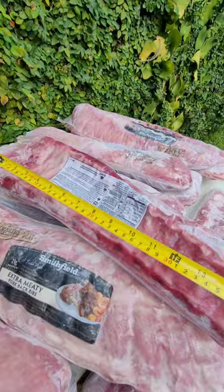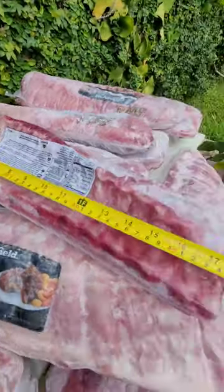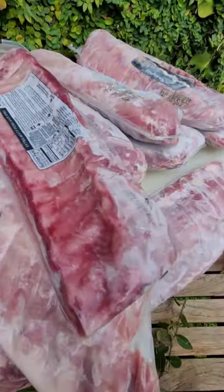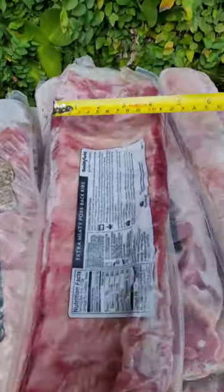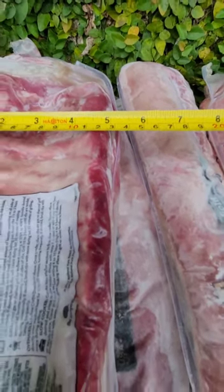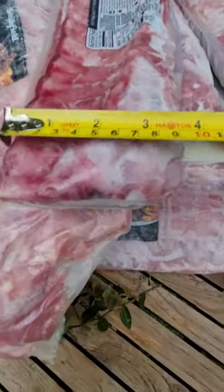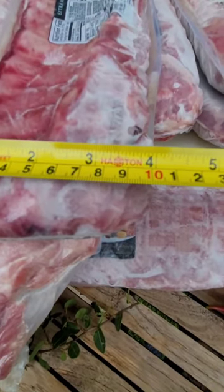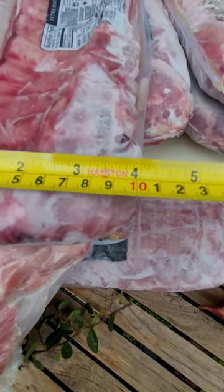Now let's go to the measurement. It's 17 to 18 inches, or about 45 cm in length. And for the width, on this side it's about 5 inches or 12-13 cm. And on this side, which is smaller of course, it's about 10-11 cm or about 4 to 4.5 inches.